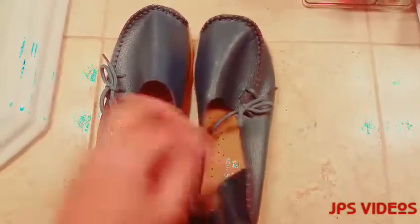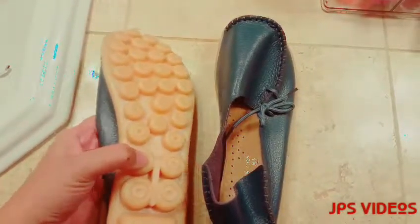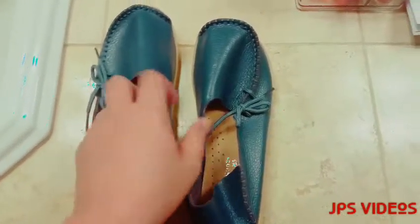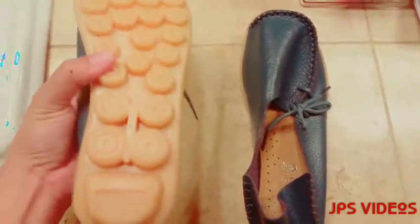It's made with a rubber sole, so this is great to wear even in wet areas. Let's say you're going to the beach — this is going to be okay to wear.